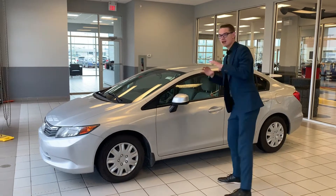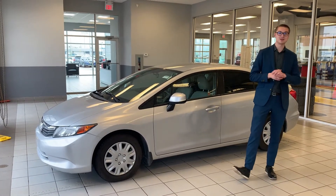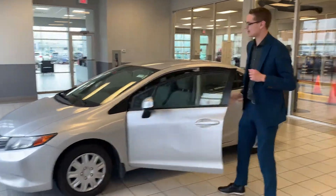Now this vehicle is great. It did pass the ANPIC inspection so it's super reliable. Come on and take a look at the inside here.